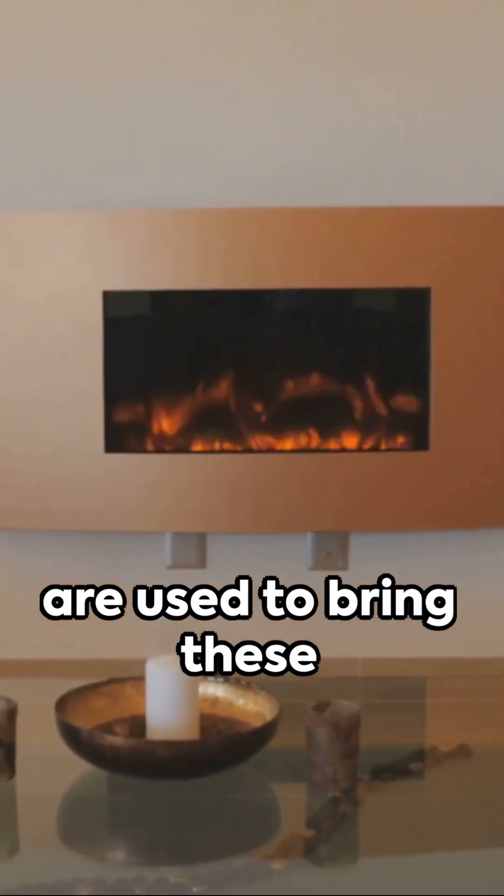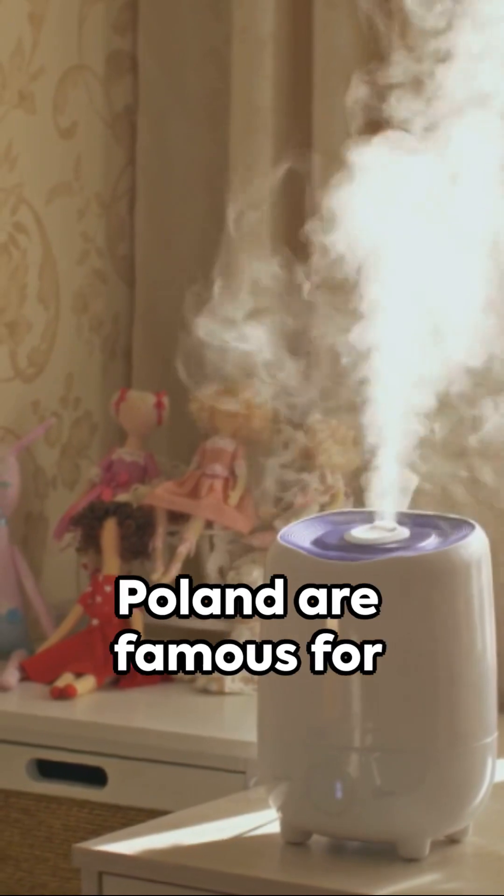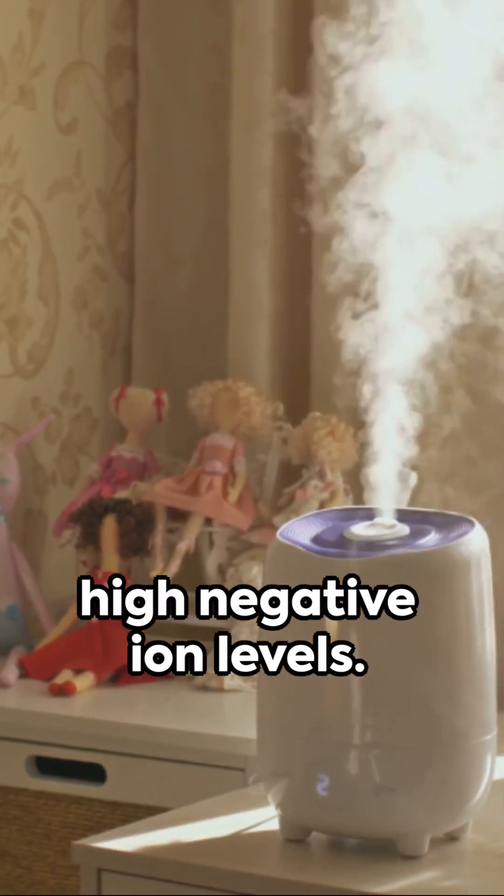Devices like ionizers are used to bring these benefits indoors. Certain caves, like the Wieliczka salt mine in Poland, are famous for their high negative ion levels.